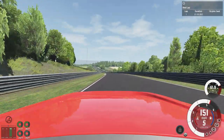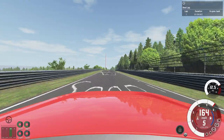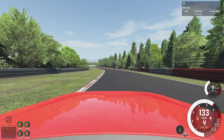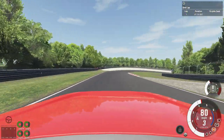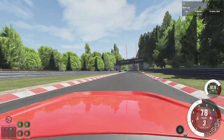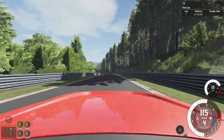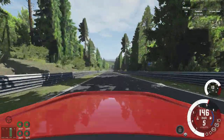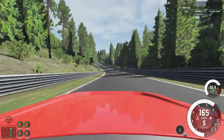More than enough downforce to be confident through there. Charging down here at 165. Absolutely no issues on the brakes whatsoever. Whether it's on the brakes or the gas, it's just very sure-footed. Which is how it's meant to be driven. Like so.